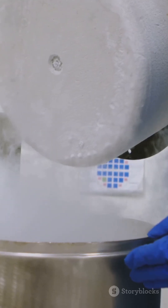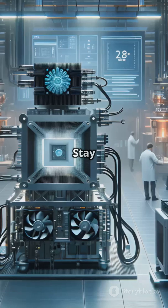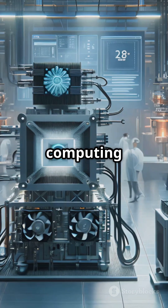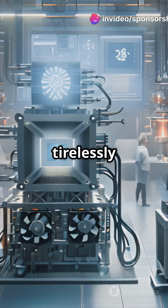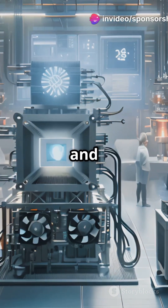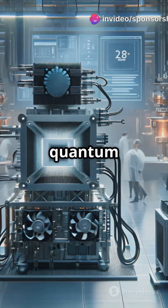But the potential? Absolutely game-changing. Quantum computing is just getting started. Researchers around the world are working tirelessly to overcome these challenges and unlock the full potential of quantum technology.